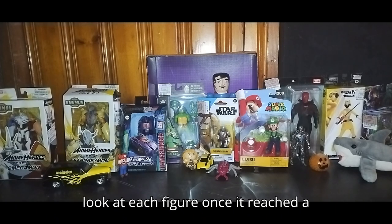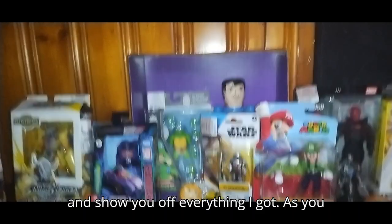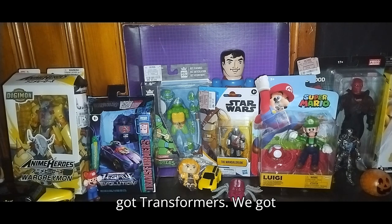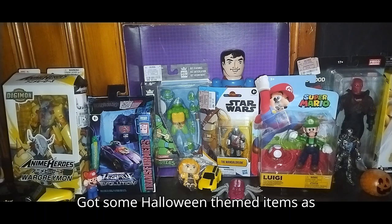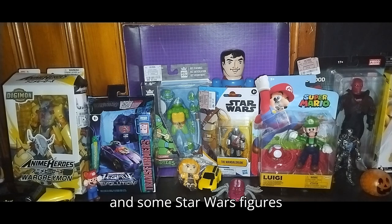We're going to look at each figure once it reaches a minute, and we're going to move the tripod a bit closer and show you off everything I got. We got some Digimon figures, we got some Mario figures, we got Transformers, we got DC, got some anime ticket items here, got some Halloween-themed items as well, and of course we got some Turtle Power and some Star Wars figures.